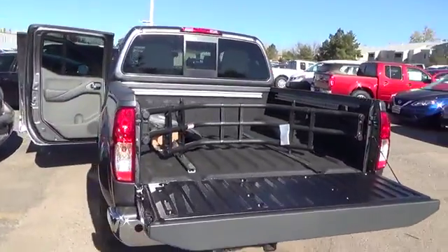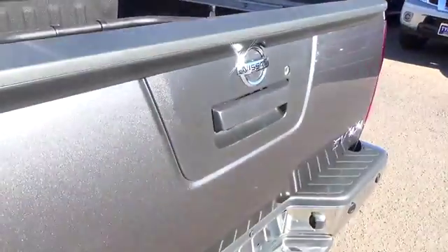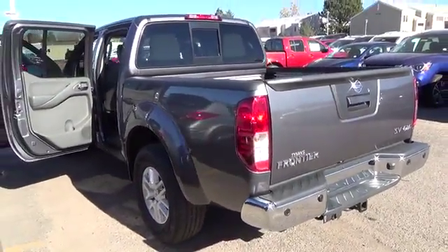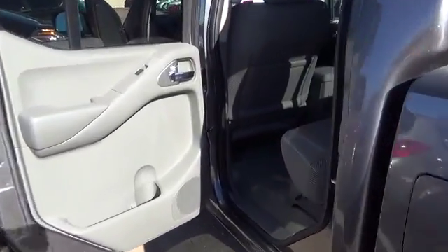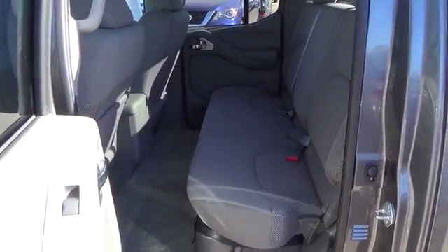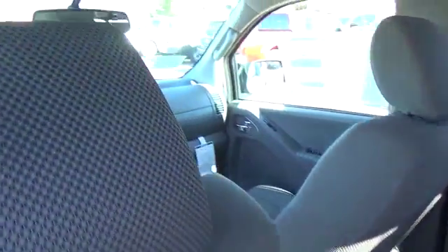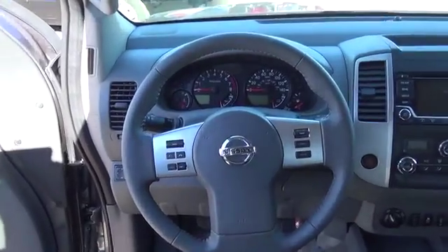With a towing capacity of up to 6,710 pounds, you can bring along just about anything you need. The CrewCab SV includes a 4-liter 24-valve V6 engine, air conditioning, AM-FM CD audio system with 6 speakers and 5-inch color display, Bluetooth hands-free phone system, 16-inch aluminum alloy wheels, Sirius XM satellite radio, dual-power outside mirrors, and remote keyless entry.